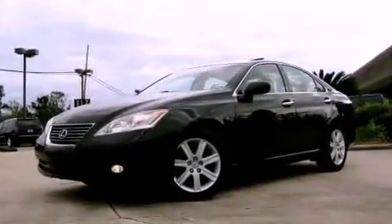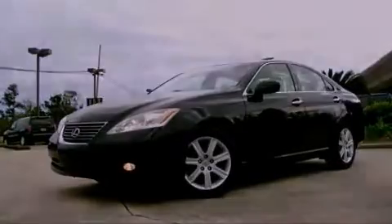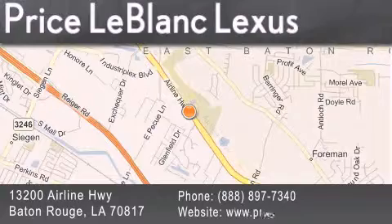This vehicle is sure to sell fast. Call and arrange your test drive today. Thank you for shopping at Price LeBlanc Lexus, conveniently located at 13200 Airline Highway in Baton Rouge.